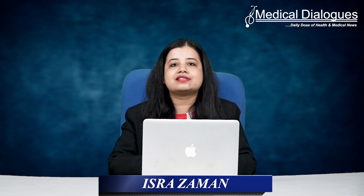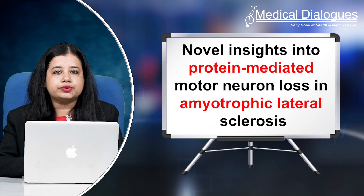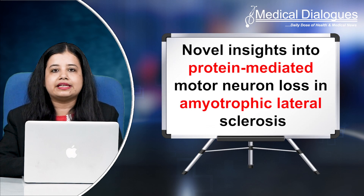Hello and welcome to Medical Dialogues. I'm Mr. Zaman, and today I'll talk about novel insights into protein-mediated motor neuron loss in Amyotrophic Lateral Sclerosis.